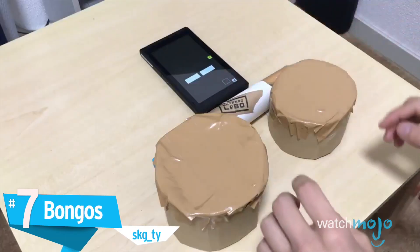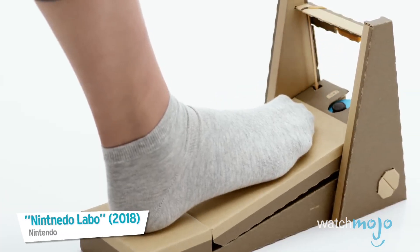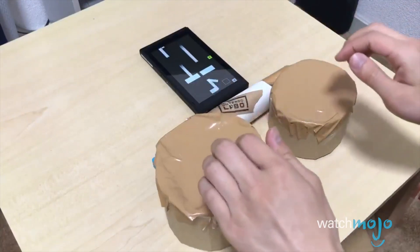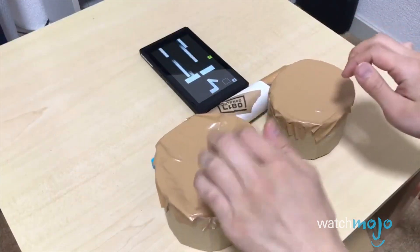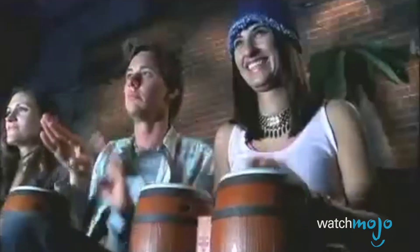Number 7: Bongos, SKG_TY. Labo is giving its users a lot of freedom in making music, both originals and covers. User SKG_TY has made Labo function like a pair of bongos. The craftsmanship might not be stellar, but it's still impressive to see a familiar GameCube peripheral functioning on Nintendo Switch. Now let's all pray to Reggie Fils-Aimé that Donkey Kong Jungle Beat is coming back, too.